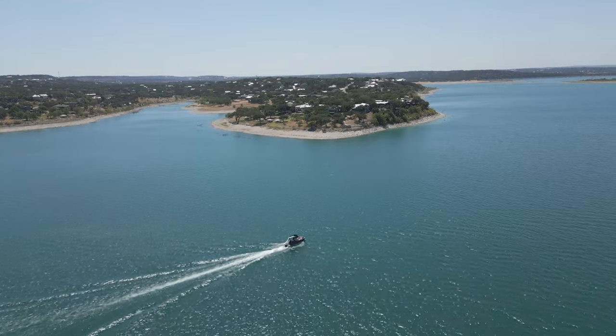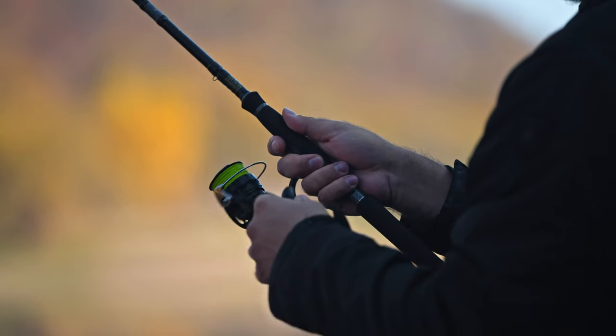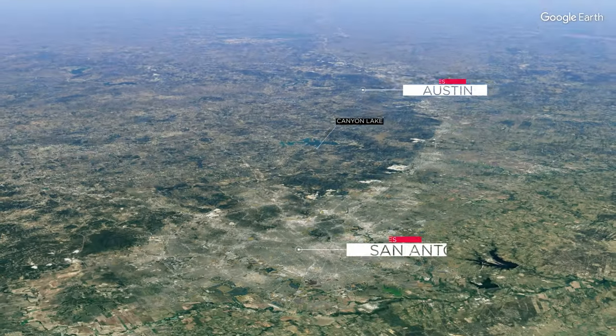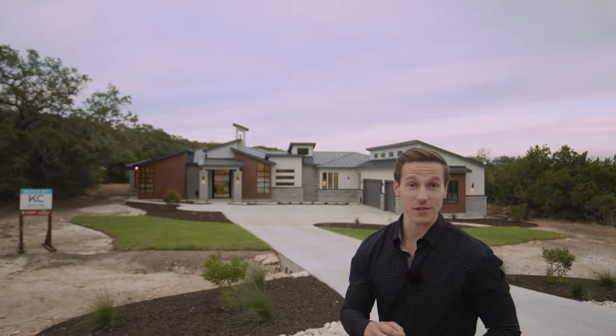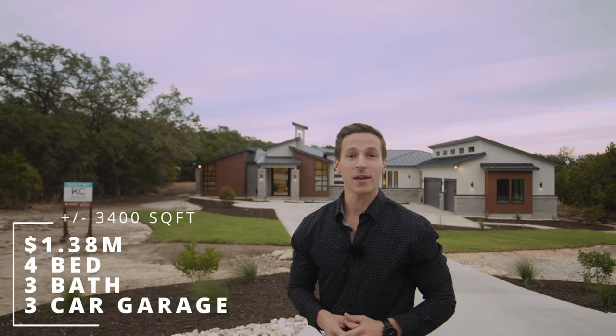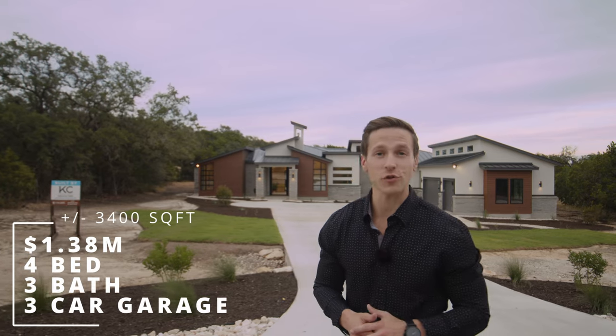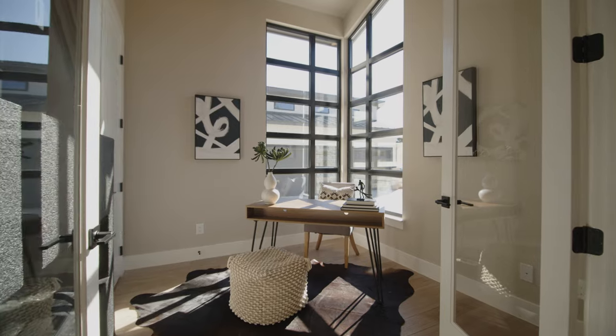We're starting our tour today in Canyon Lake, Texas, where this town is known for living the lake life with an abundance of gorgeous scenery, endless opportunities for water activities, and a close distance to San Antonio or Austin. This is a great location to plant some family roots. This one-of-a-kind custom home is currently available for purchase, listed at $1.38 million. It's just over 3,400 square feet with four bedrooms, three and a half bathrooms, a formal office, and an oversized three-car garage.